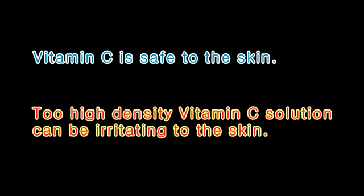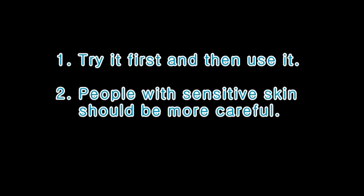There's something to be noted: vitamin C is safe for the skin. However, too high a concentration of vitamin C solution can be irritating to the skin. So try it cautiously first, then use it regularly. People with sensitive skin should be more careful.